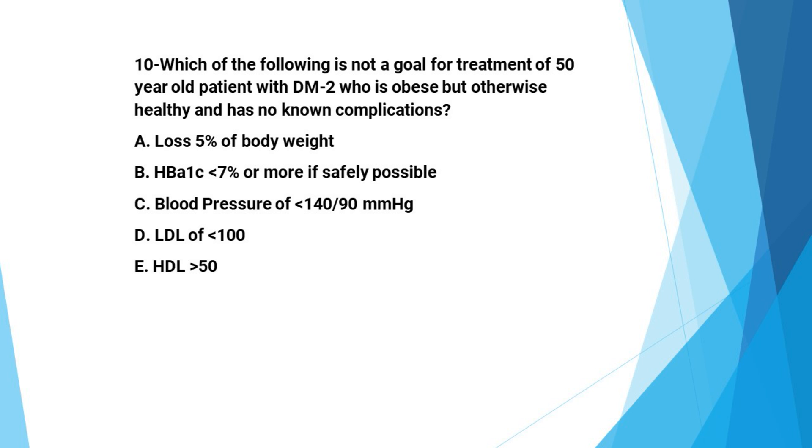Next question: Which of the following is not a goal for treatment of a 50-year-old obese patient with type 2 diabetes who has no known complications? A: at least 5% body weight loss, B: HbA1C less than 7% or as safely as possible, C: blood pressure less than 140/90 mmHg, D: LDL less than 100 mg/dL, E: HDL more than 50. Low HDL and elevated triglycerides are the most prevalent dyslipidemia pattern in type 2 diabetes; fenofibrate failed to reduce overall cardiovascular outcomes in large trials.